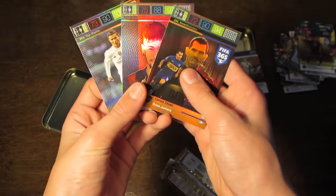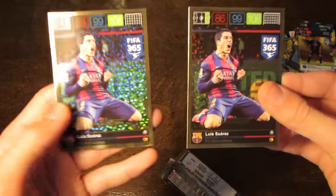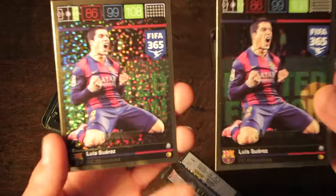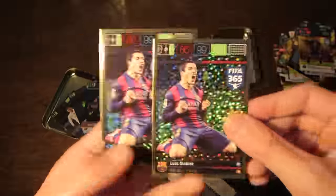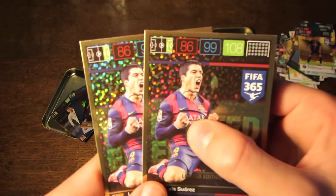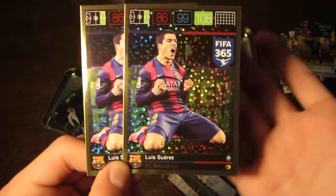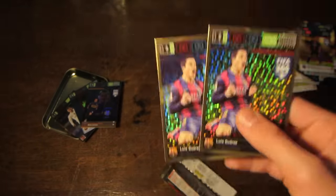Even before we reveal the Limited Editions, we've already got three of these top pulls. We've actually managed to get two Limited Edition cards inside this tin, which I'm not going to complain about at all — two Luis Suarez's. Luis Suarez is always the one you pull in these UK tins, 108 on attack. To pull two just makes this tin even better.